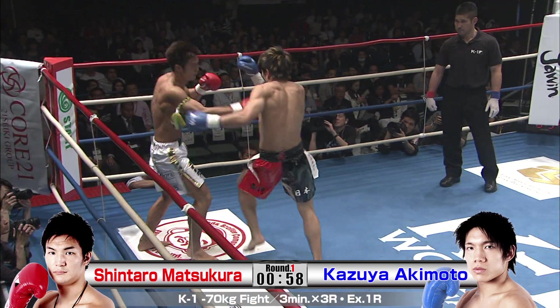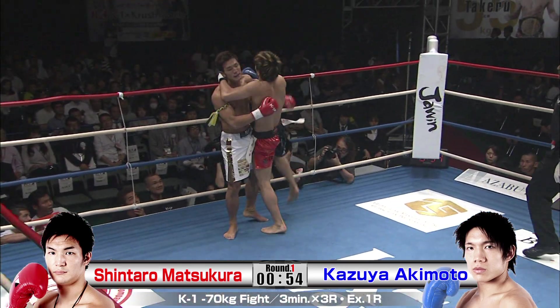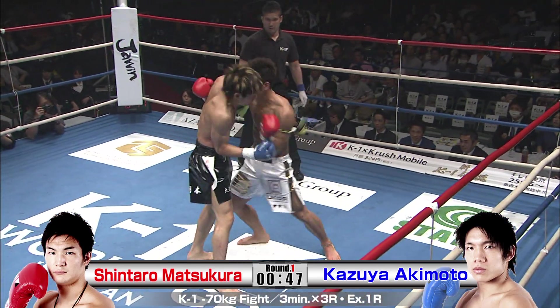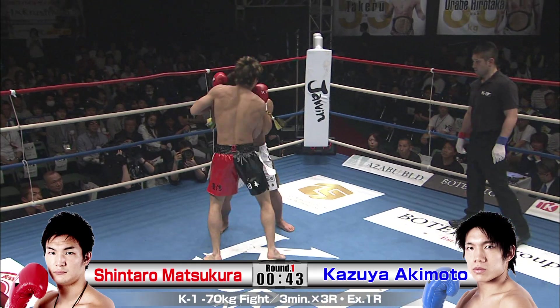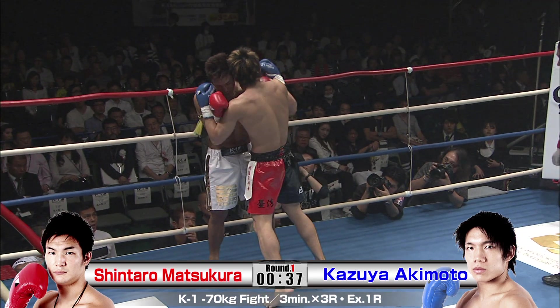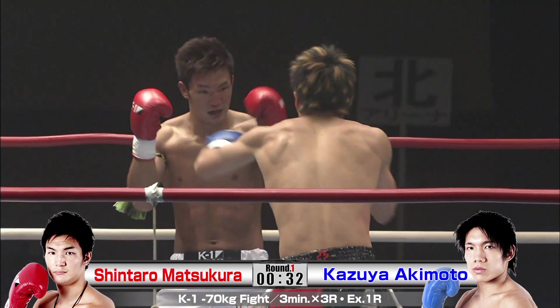Matsukura has moved to a southpaw stance — don't think that would be a good idea. Look at the knee he just took. Akimoto probably wants to make this a little ugly. He's a phone booth brawler — he wants it in close and just wants to swing for the hills. Guys like him are frustrating to fight because you've got to use a lot of energy. You've got to push, you've got to move — you can't just be in a nice relaxed tit-for-tat rhythm.